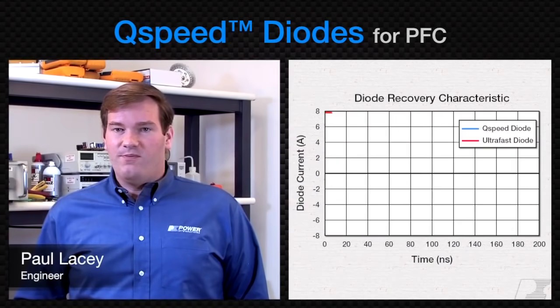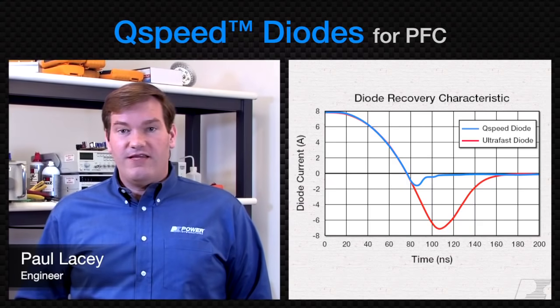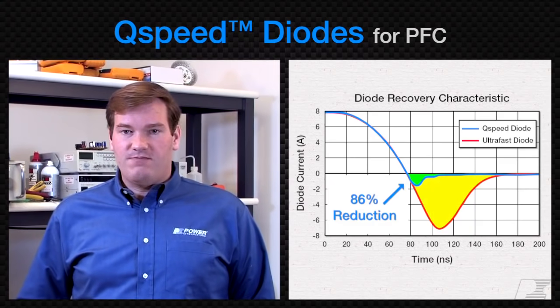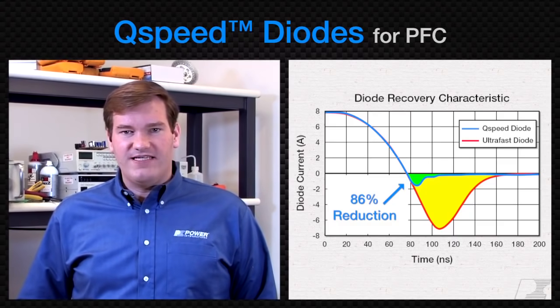Q-speed diodes are a perfect complement to a CCM Boost PFC application. They feature very low reverse recovery charge, reducing switching losses by more than 80% when compared with high-performance ultra-fast PFC diodes.